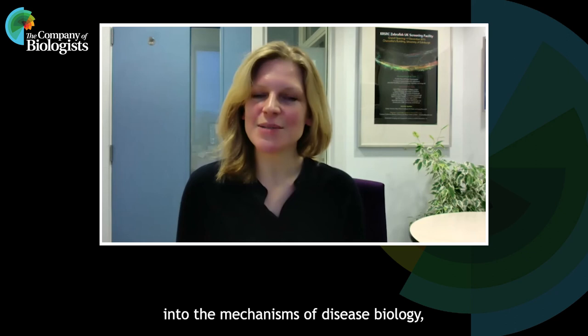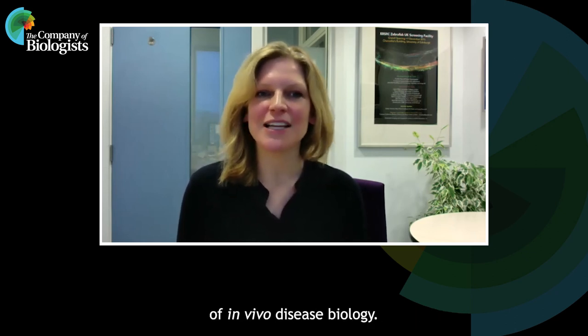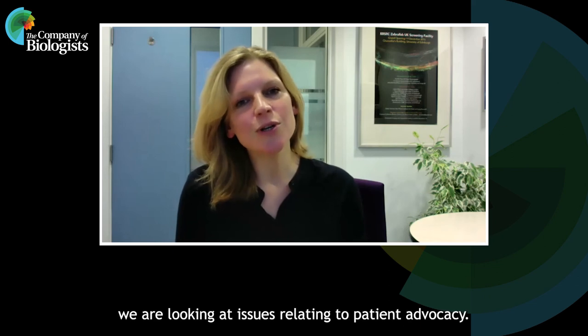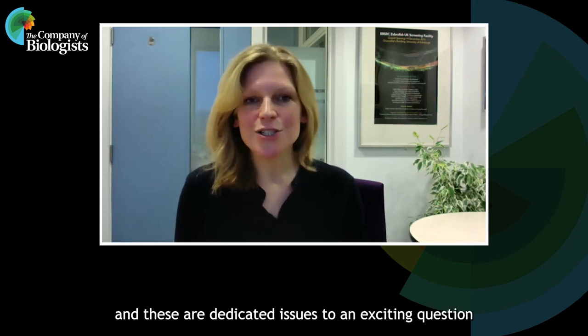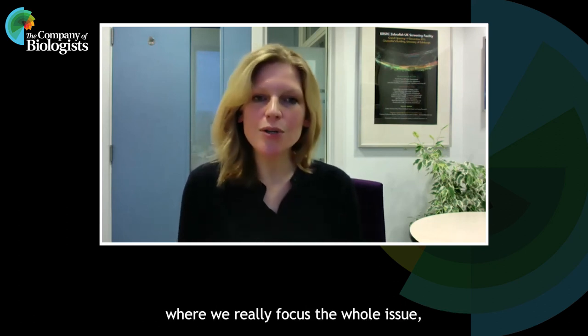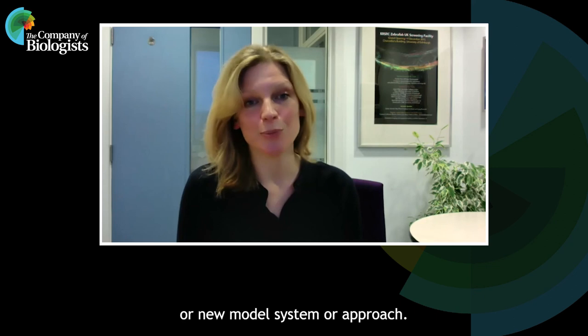Looking forward at DMM, we're really interested in pushing more into the mechanisms of disease biology, as well as identifying the translational aspect of in vivo disease biology. We're expanding our front section and including more editorials, perspectives, and reviews from leaders in the field, and as part of this we're looking at issues relating to patient advocacy. We're very excited about our special issues — dedicated issues to an exciting question or component of the field of disease modeling, where we really focus the whole issue from beginning to end specifically on one disease, new model system, or approach.